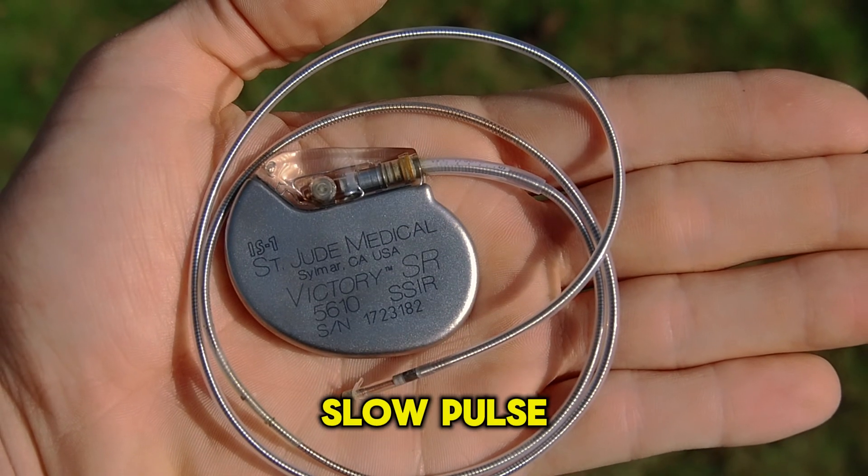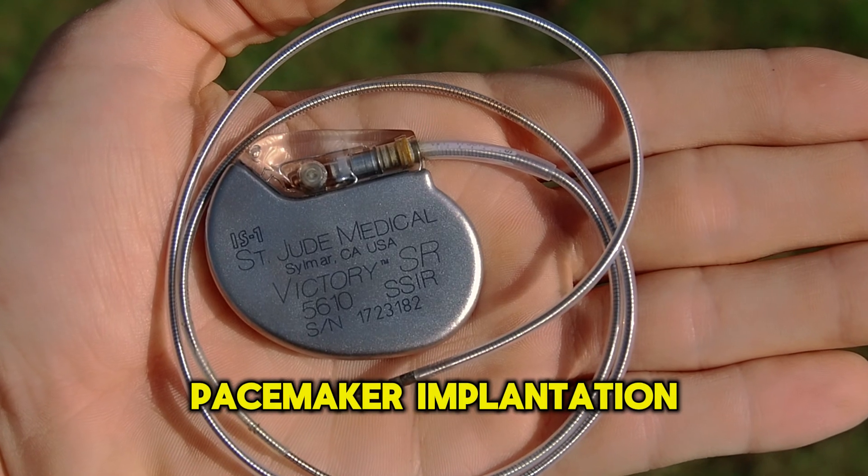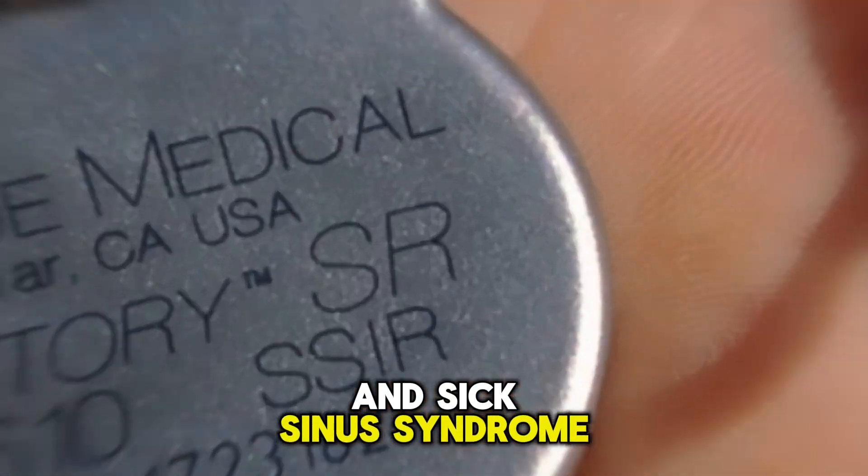In cases of a very prominent slow pulse, pacemaker implantation is a very effective treatment, especially during AV blocks and sick sinus syndrome.